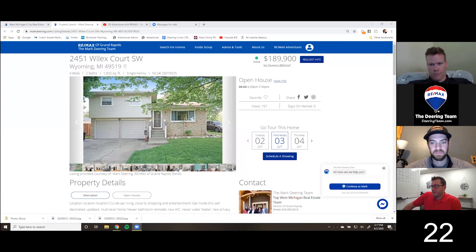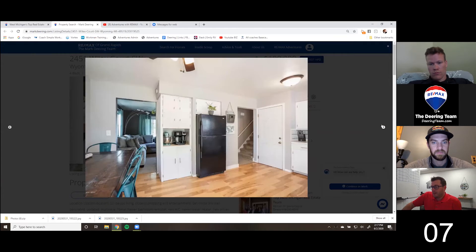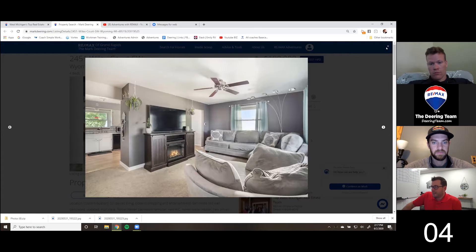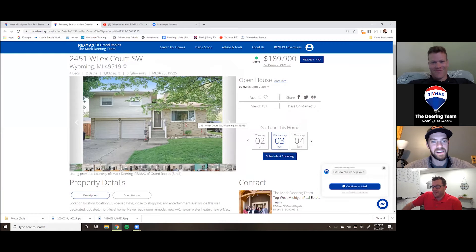My pick is on Willis — it happens to be my listing, so I'm kind of cheating a little bit. This just hit the market yesterday. It's in Wyoming, it's a four bedroom two bath, right on a cul-de-sac. Some of the pictures are outstanding — really good, huge backyard, awesome home. 30 seconds is a short amount of time, but this place is awesome. Check it out on our website. I'll pass it over to Kevin.